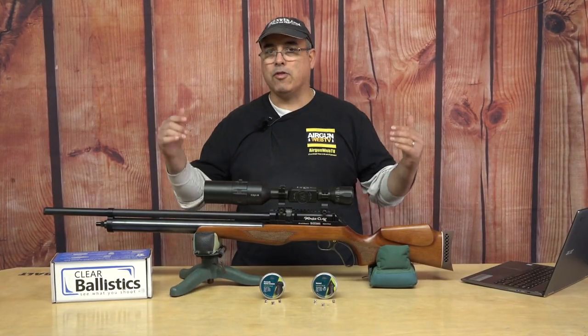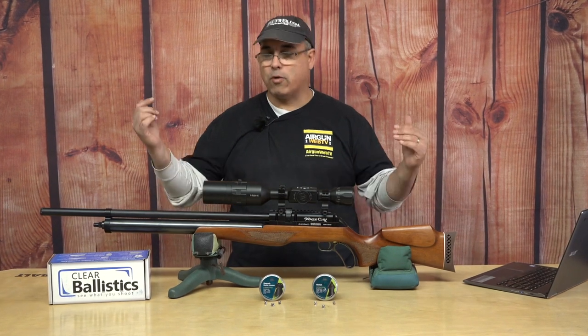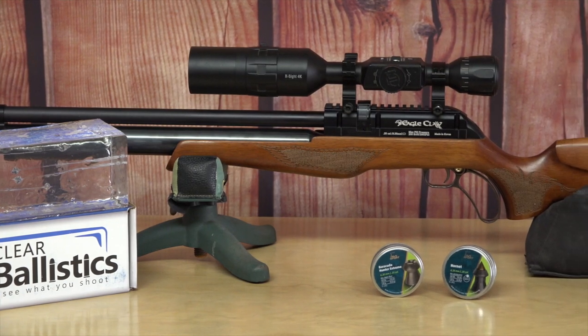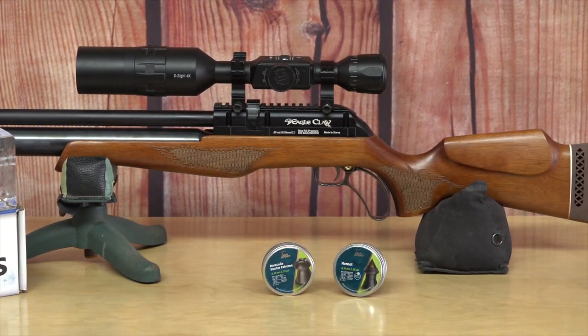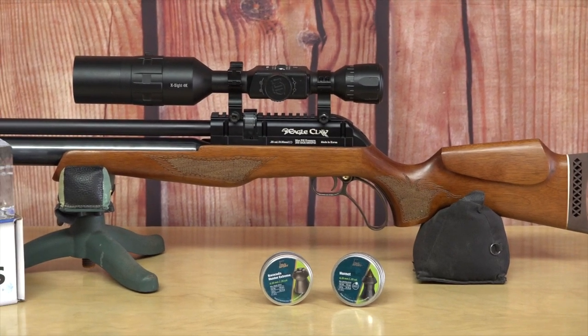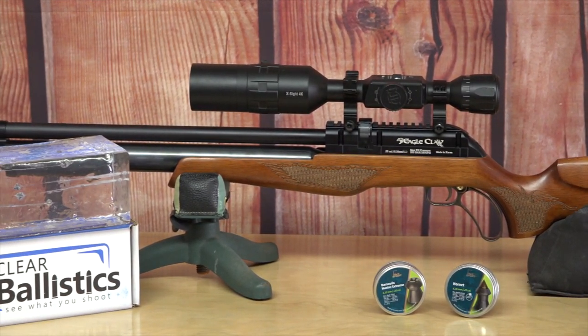Now, what do we have here? This is the Seneca Eagle Claw. We've already done some videos on this — it's awesome, we know that. It came out late last year, late 2019. And this is a .25 caliber, long barrel, not the carbine, and it's pushing a lot of power.